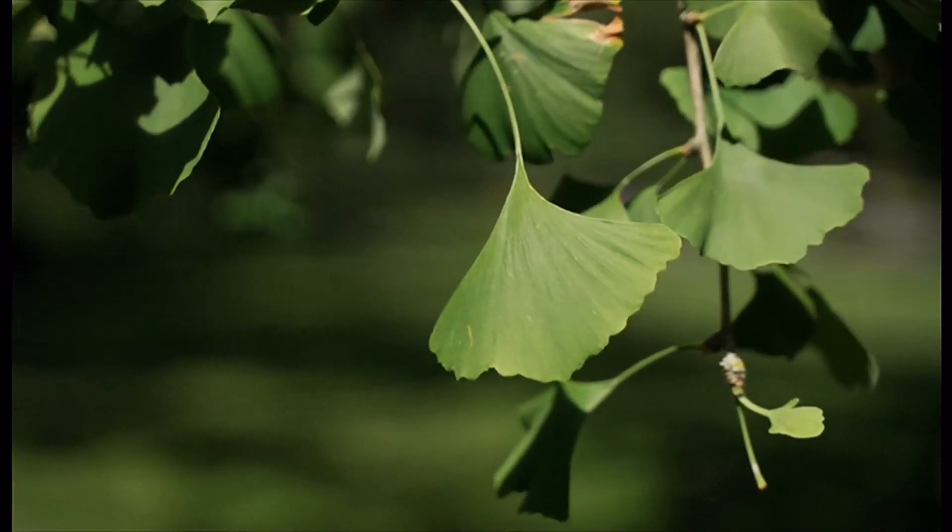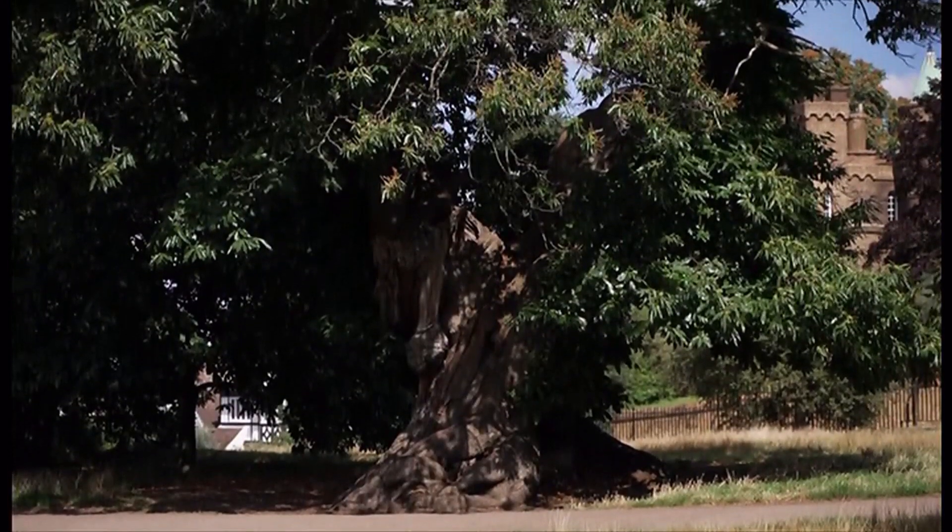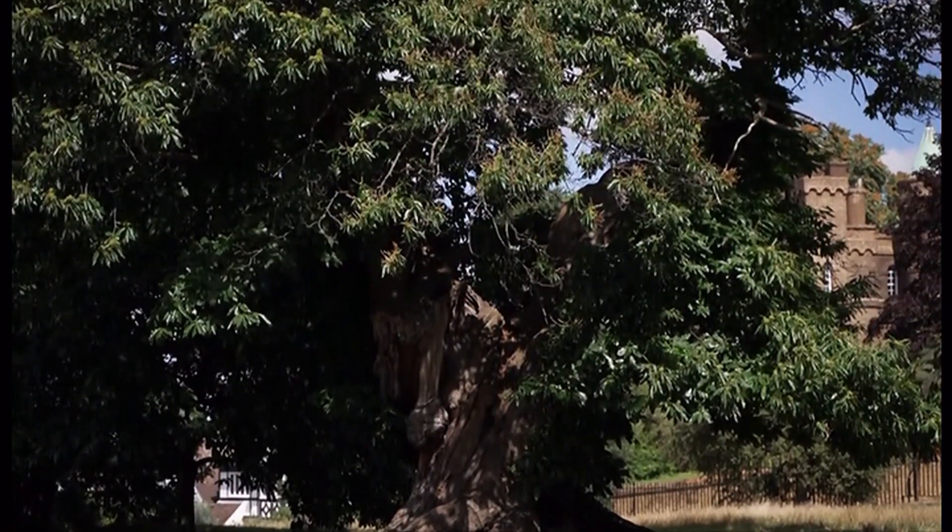Trees literally help us breathe. And there's one of particular note in Greenwich Park — a contender for the Woodland Trust's Tree of the Year.